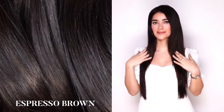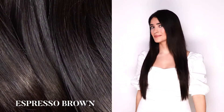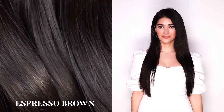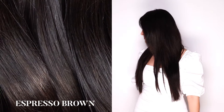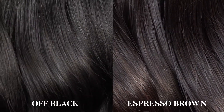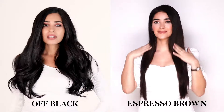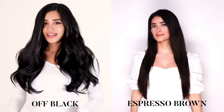Espresso brown: our espresso brown shade is the darkest and most natural brown shade available, with mild radiant golden and earthy undertones — best for anyone with natural hair between black and brown. Here is a comparison of our off black and espresso brown: the off black is a naturally darker brown-black shade, whereas the espresso is a warmer brown tone with golden touches.